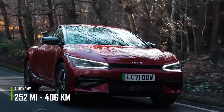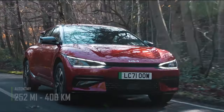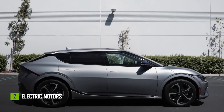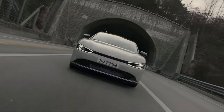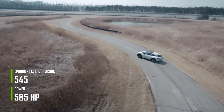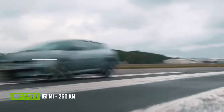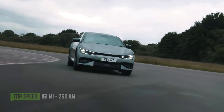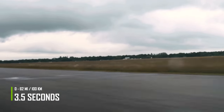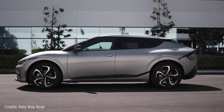It has a range of 252 miles on a single charge. The Kia EV6 GT has two motors, one on each axle, which give it all-wheel drive, 585 joint horsepower, and 545 pound-feet of torque. It has a top speed of 161 miles per hour, and it can accelerate from 0 to 62 miles in just 3.5 seconds, which is one of the faster accelerations on this list.